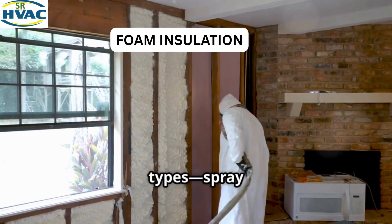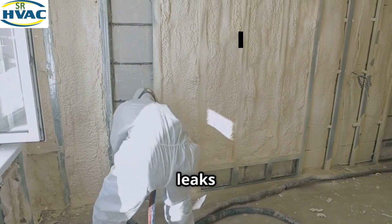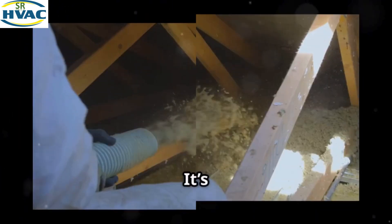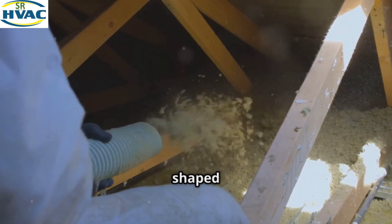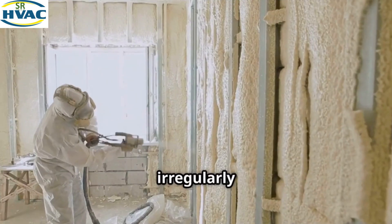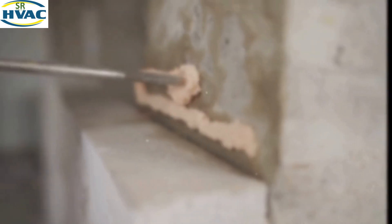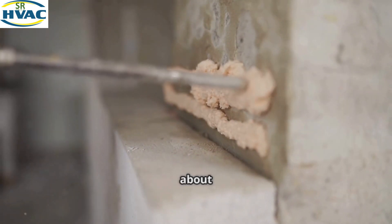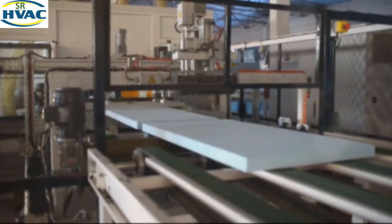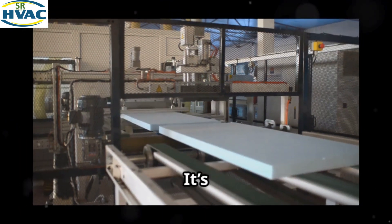Now let's talk about foam insulation. There are two main types: spray foam and rigid foam. Spray foam insulation expands on contact and fills in gaps and cracks, providing an airtight seal. It's perfect for sealing around ductwork or irregularly shaped areas, ensuring that air doesn't leak out. It's also great for hard-to-reach places. However, it's a more expensive option and usually requires a professional for installation.